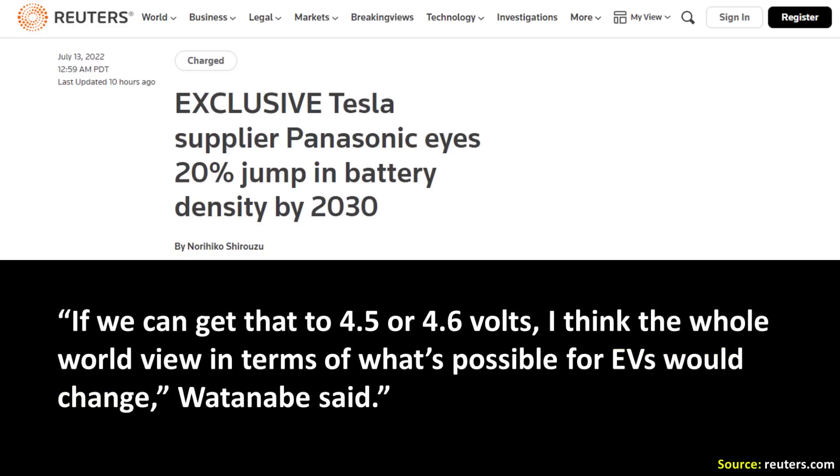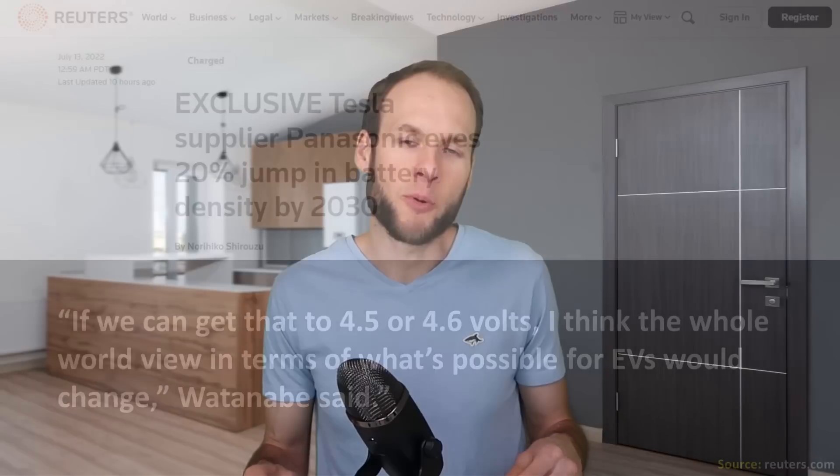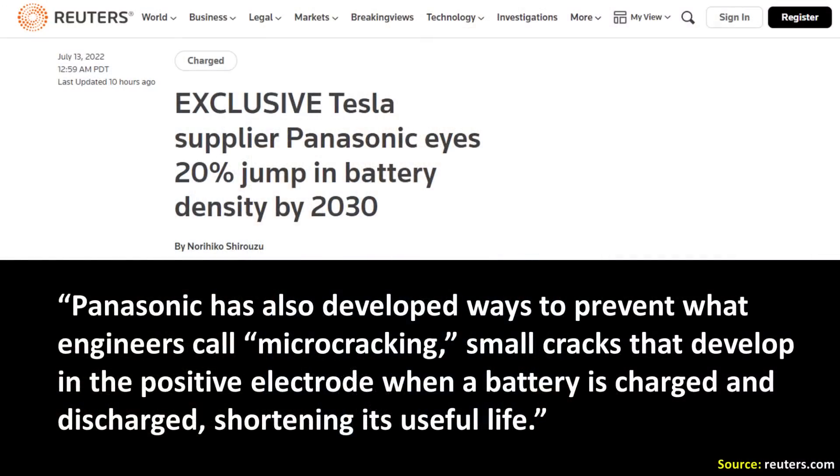Watanabe from Panasonic went on to say that if they can get voltage to 4.5 or 4.6 volts, he thinks the whole worldview in terms of what's possible for EVs would change. As the article brought up, increasing voltage can lead to some degradation of the battery cell, but Panasonic obviously has ways to counteract that as well.